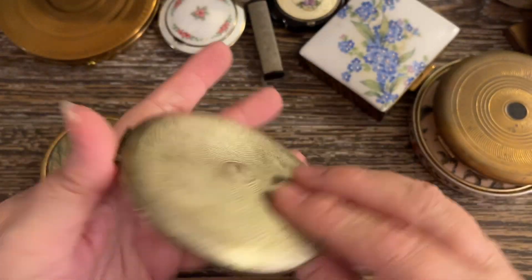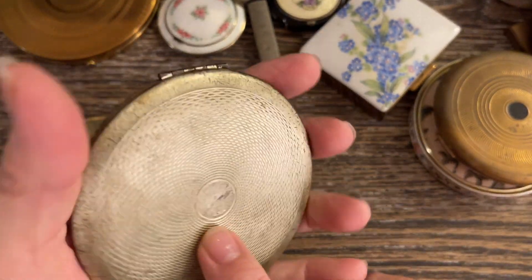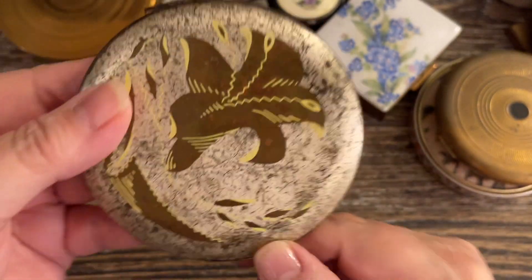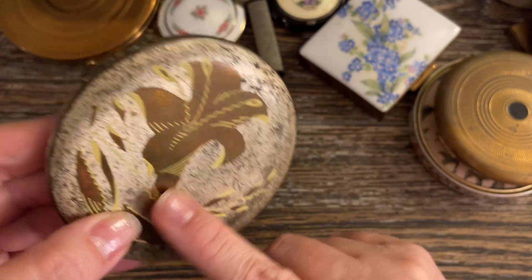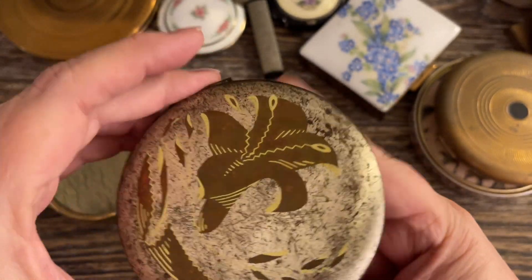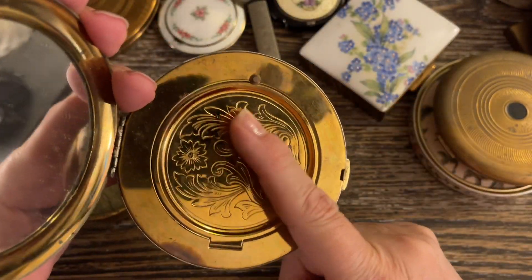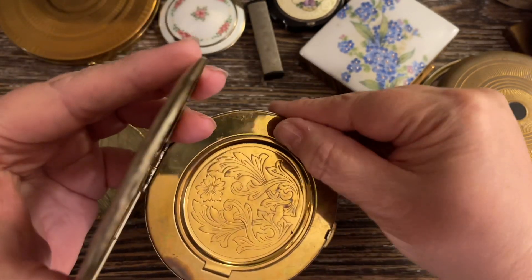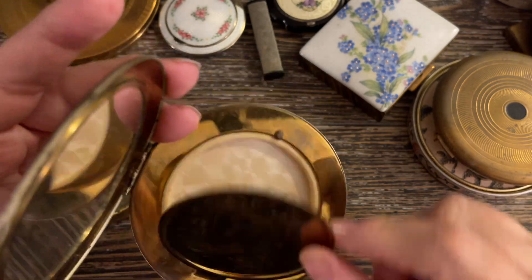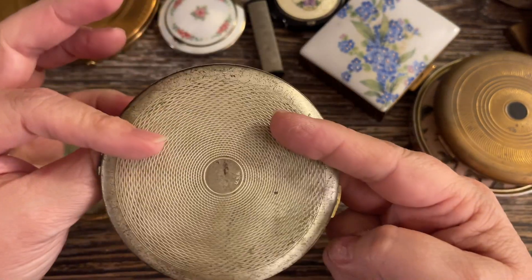This one is really pretty. It says USA right here, but that's the only name I can find on it. It is really, really scratched up — it was enamel, but the enamel is toast on this one. But look at that design on there — isn't that beautiful? The inside is very clean on this one. I'm just going to say $5 on this one too.